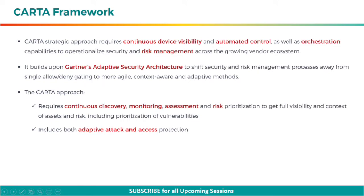CARTA's strategic approach requires continuous device visibility and automated control, as well as orchestration capabilities to operationalize security and risk management across the growing vendor ecosystem. It builds upon Gartner's adaptive security architecture to shift security and risk management processes away from single allow-or-deny gating to more agile, context-aware, and adaptive methods.